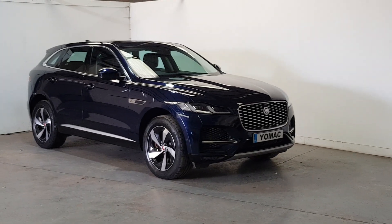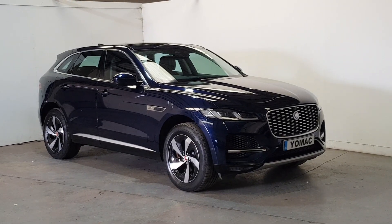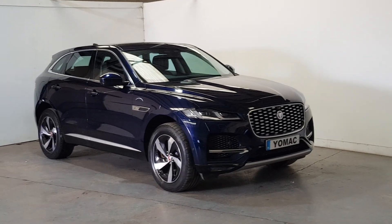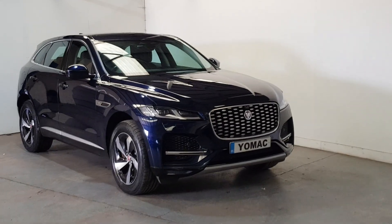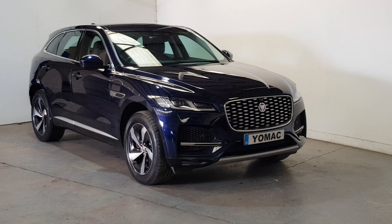This is a very high spec F-Pace we've got in — the F-Pace P400 R-Dynamic S. It's the plug-in hybrid, so it's a 2-litre petrol engine, and it goes up to 45km on full electric and then will automatically kick the engine in.